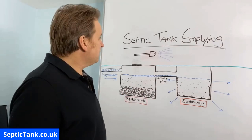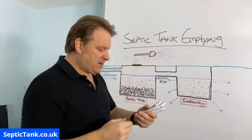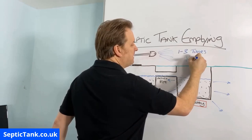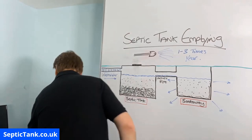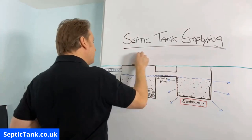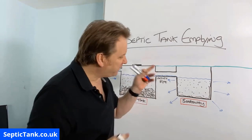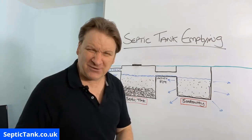Jetting is fine for cleaning out your septic tank, but don't get them to jet the pipes going to your soakaway. As for how often you need your septic tank emptied — you need to do it at least one to three times a year. But I'm going to show you something that can save you hundreds of pounds, prevent you ever developing septic tank and soakaway problems, and save you from having to get your tank emptied all the time.